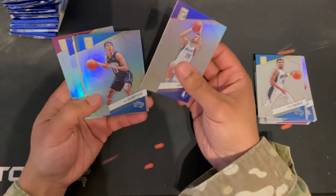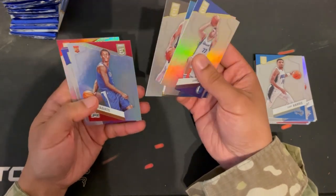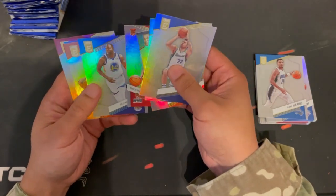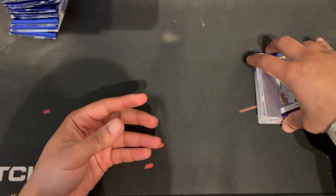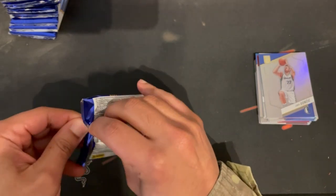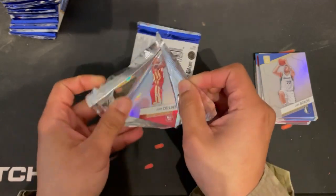Got a Luka, RJ Barrett, Duje Micic — however that's pronounced — and a rookie Draymond Green. Then Scottie Barnes, Jaren Jackson Jr. I picked the wrong box to do my first video on because there's gonna be a lot of filler.